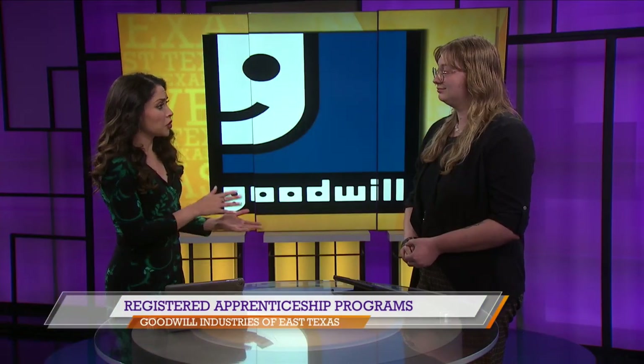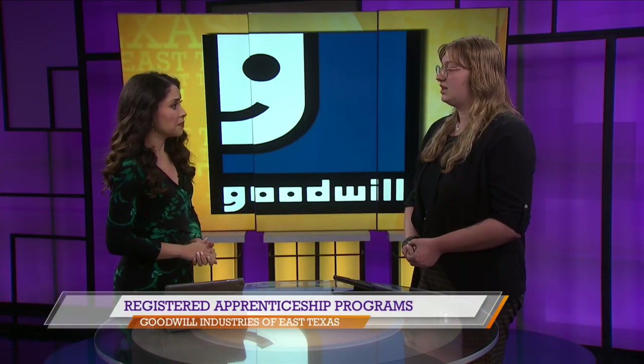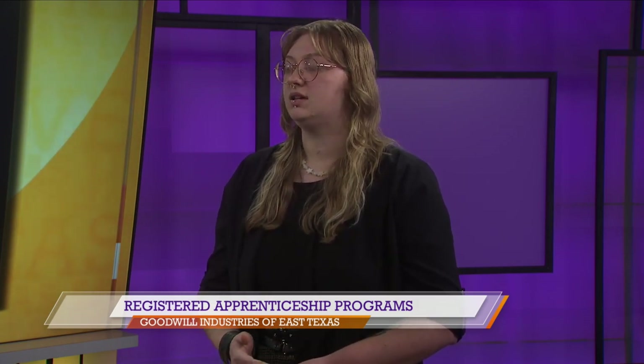What are the qualifications in order to make it into the program? You have to be at least 18 years old, have a high school diploma or GED equivalent, and be authorized to work in the United States. You also have to pay a $20 enrollment fee to get enrolled into the program, and that's for all of our advanced training and the apprenticeship program.